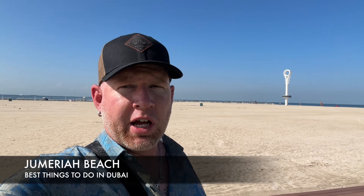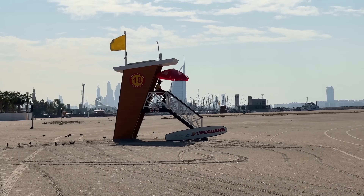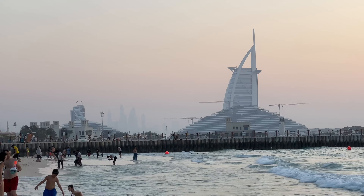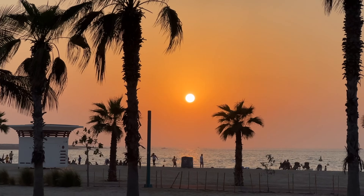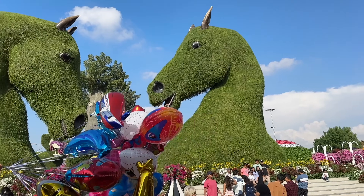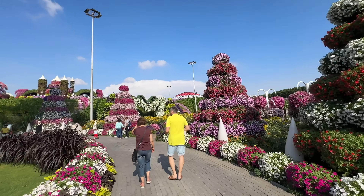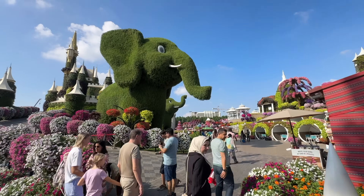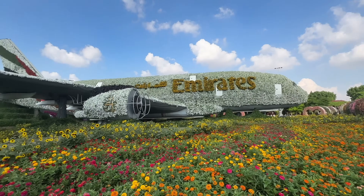Here we are at Jumeirah Beach — the largest stretch of beach in Dubai. You will find plenty of beach real estate for lounging and sunbathing. And now here we are at the Dubai Miracle Garden. This miracle garden is only open from around late October or early November until April or May. It truly is a miracle garden and costs around 95 AED.